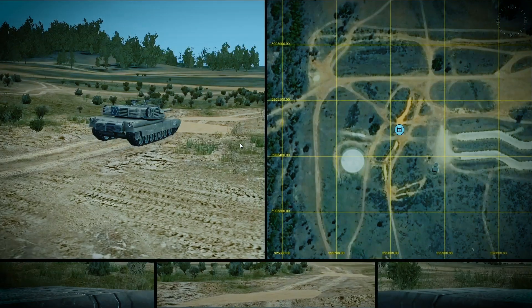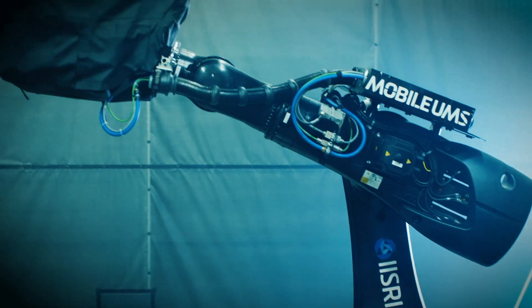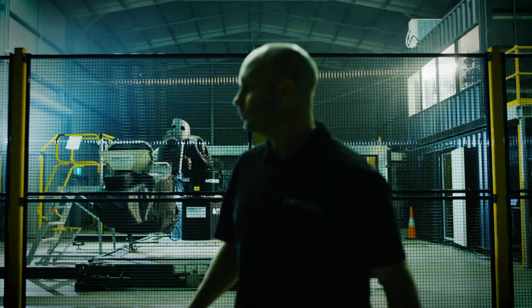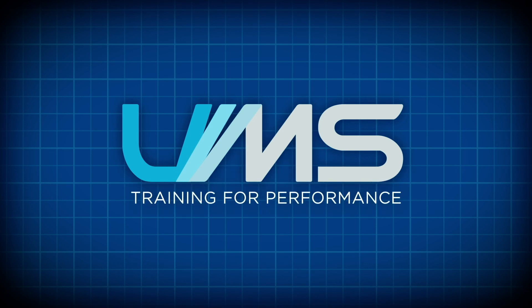The Reconfigurable Driver Simulator provides training at the edge of platform performance, equipping drivers with the techniques to be prepared for extreme and unusual conditions. The Reconfigurable Driver Simulator from UMS — enabling training for performance.